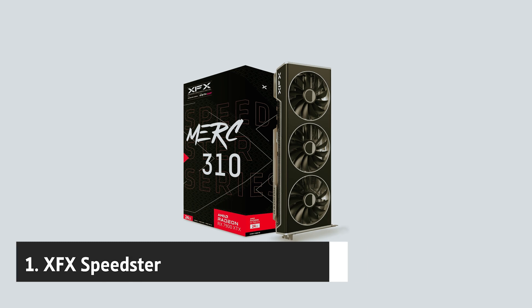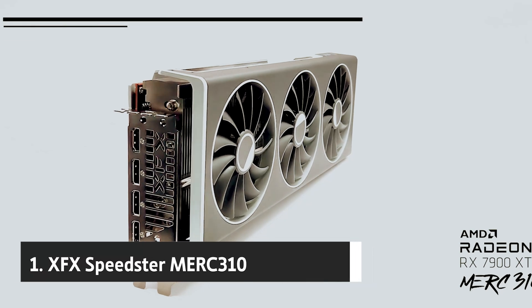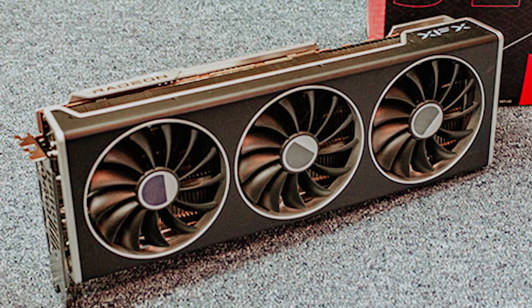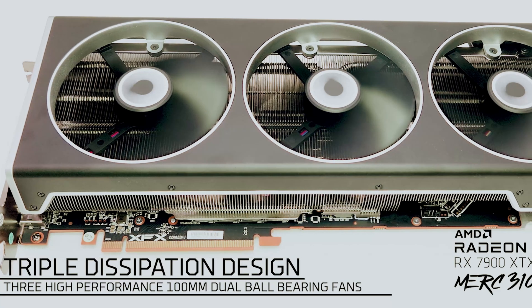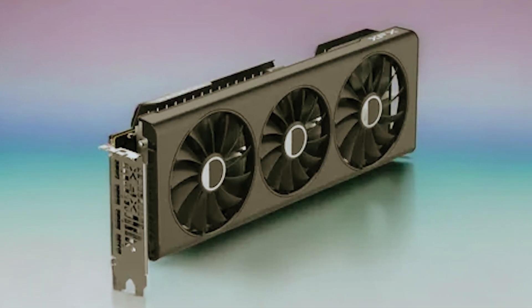And finally, the number one on our list: the XFX Speedster Merc 310 graphics card, powered by the AMD RX 7900 XTX chipset, engineered to elevate your gaming and graphic-intensive tasks to the next level. Imagine immersing yourself in crystal-clear, vibrant visuals, whether you're battling in the latest games or tackling complex design projects.